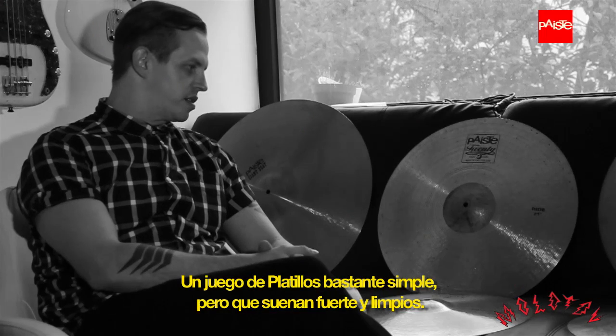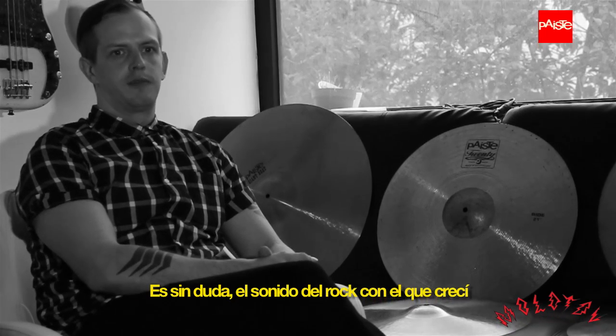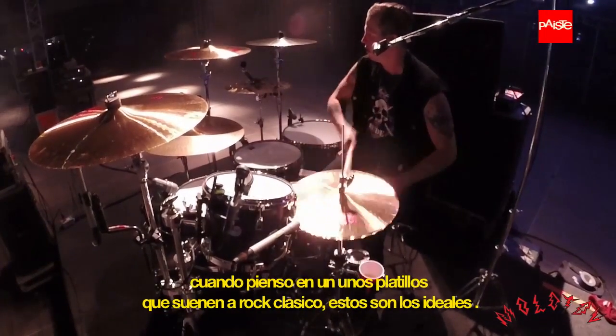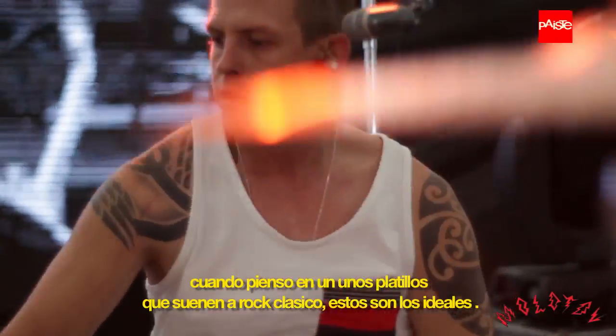Pretty simple setup, but just loud and washy. Not too glassy. It's definitely the rock sound that I grew up with. When I think of a cymbal that goes with a classic rock song, you hear it right away and you set it up on a stand.